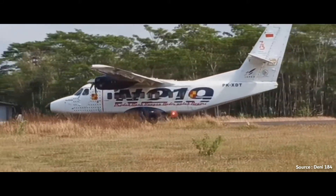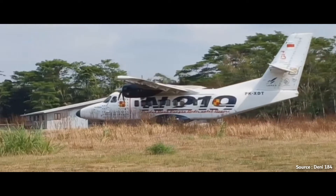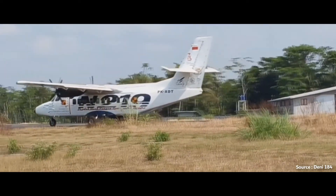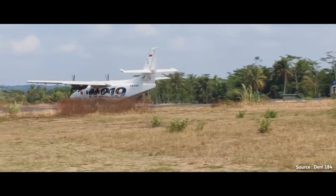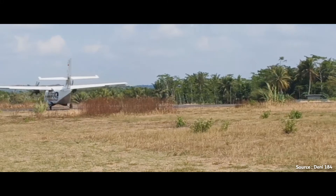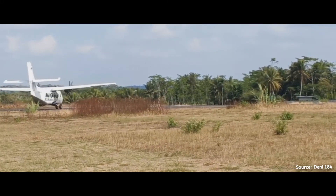What are your thoughts on this aircraft? Have you ever seen or flown on it? If you enjoyed the video, please leave a like. If you want to see more content like this, make sure to subscribe and hit the bell button to get notified whenever I upload a new video. That's all for this video — it's been Marlon the Aviator, and I'm out.